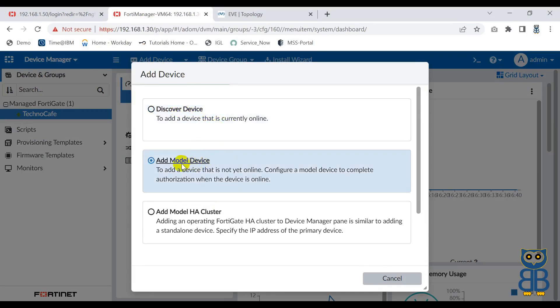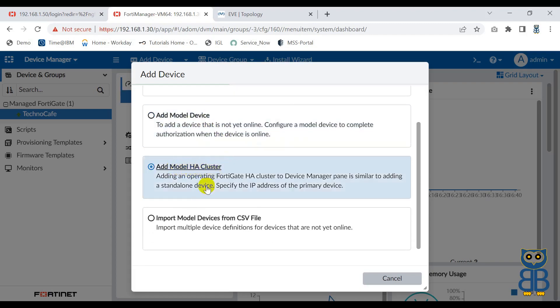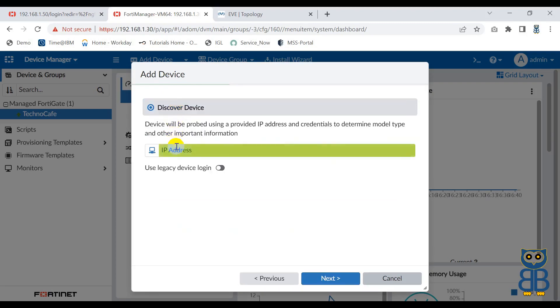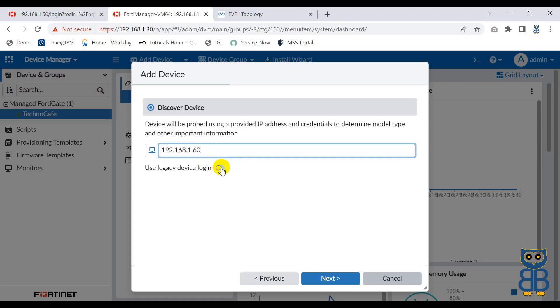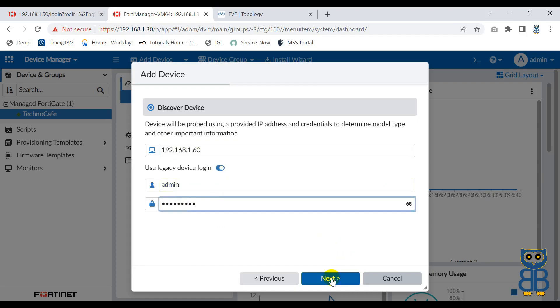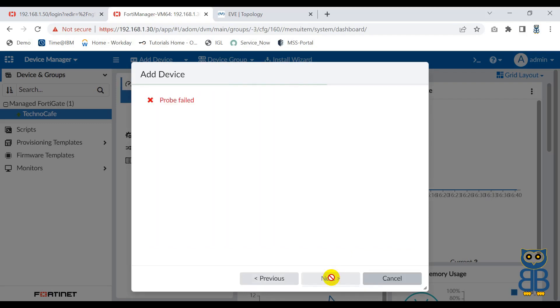Click on Add Device. You have multiple options: Discover Device, Add Model Device, Add Model HA Cluster, and Import Model Devices from CSV file. I'm going to use Discover Device. Supply the IP address of the firewall, which is 192.168.1.60. Don't forget to use the option 'Use Legacy Device Login' because we are onboarding a legacy device. Supply the login credentials and click Next. Unfortunately, it has encountered an error - it failed. This means we've missed some configuration either on FortiManager or FortiGate, or both.